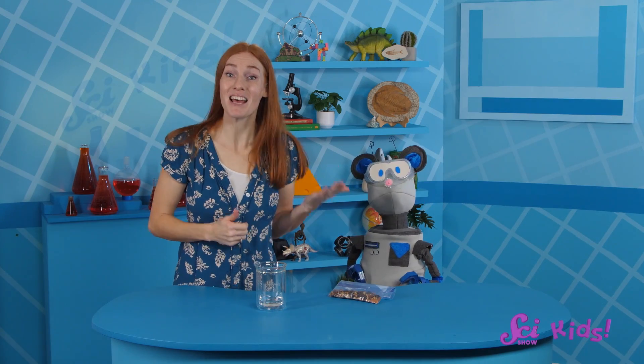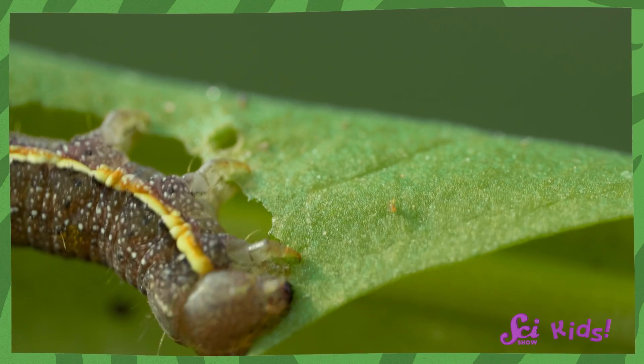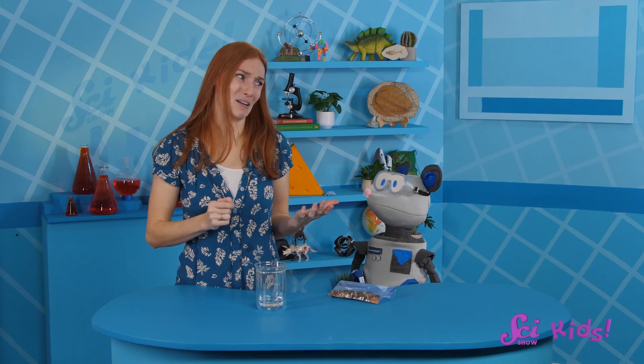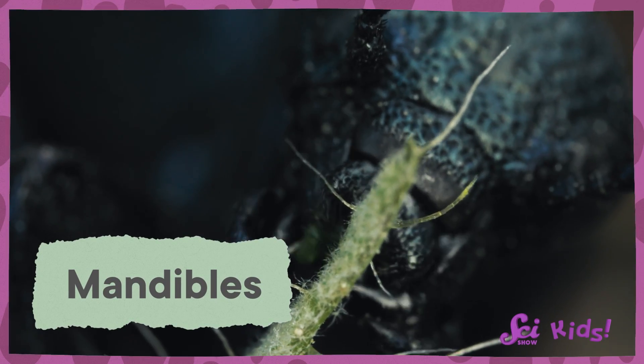You're right, Squeaks! Insects can eat more than liquids like nectar and blood. They can eat leaves, pollen, fruit, and even other insects! And a face straw wouldn't help you eat all of those! So insects that need to chew have a different-shaped mouth. They use mouthparts called mandibles to crush up their food!